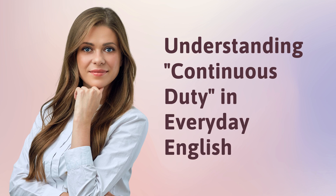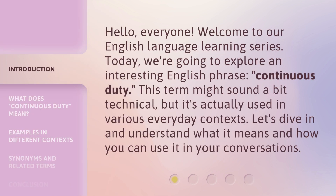Understanding continuous duty in everyday English. Hello, everyone. Welcome to our English language learning series. Today, we're going to explore an interesting English phrase: continuous duty. This term might sound a bit technical, but it's actually used in various everyday contexts. Let's dive in and understand what it means and how you can use it in your conversations.